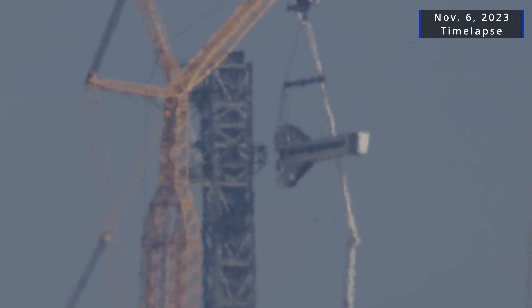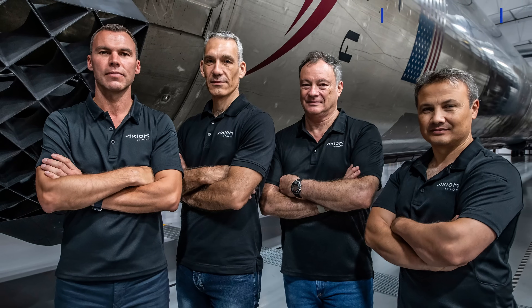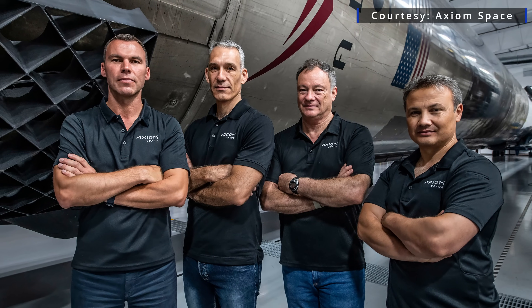The arm is one of the last major pieces needed before Pad 40 can support Dragon missions — and it couldn't come at a better time. Sources tell Spaceflight Now that Axiom Space is poised to use the new outfit to support its third private astronaut mission to the International Space Station.